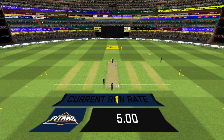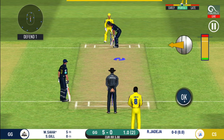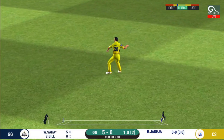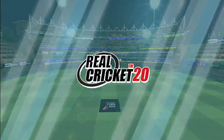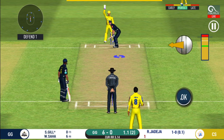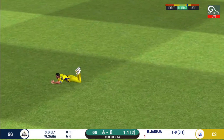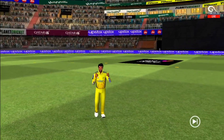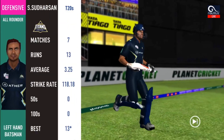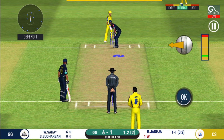Spinner into the action from the other end. End of batting power play — the fielding team can now have more than two fielders outside. Shot, but only a single. Captain has placed a fielder at cover. He hasn't hit that well and the fielder will take it. Walking back to the pavilion, disappointed. With more fielders protecting the boundary, batsmen should be able to get easy singles on offer.